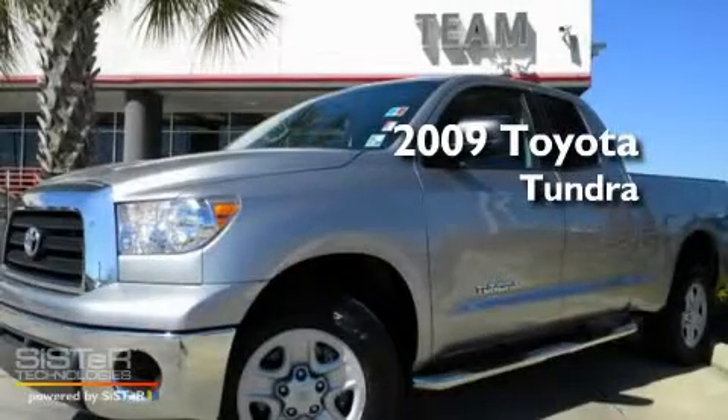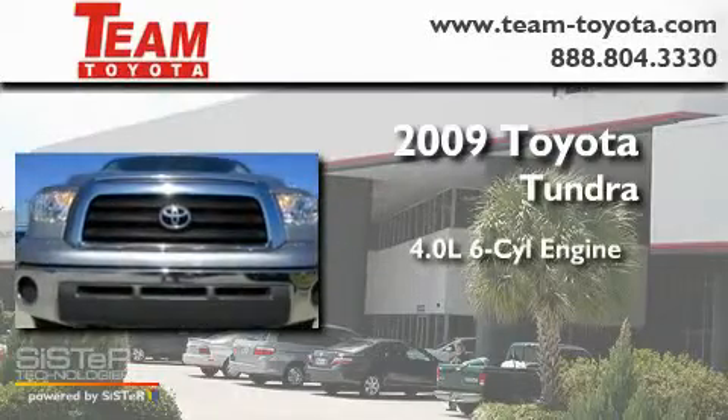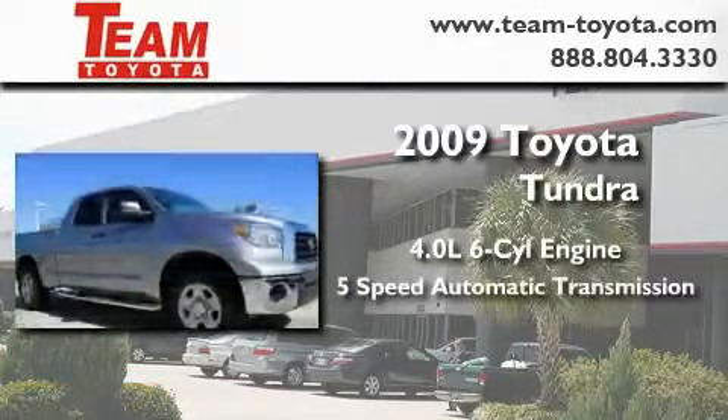This is a certified pre-owned 2009 Toyota Tundra. It features a 4.0-liter 6-cylinder engine and a 5-speed automatic transmission.